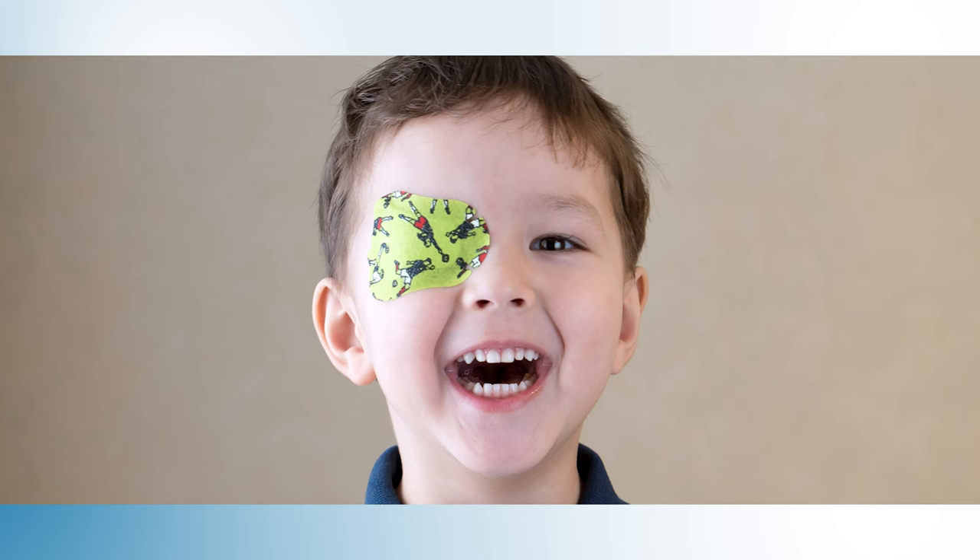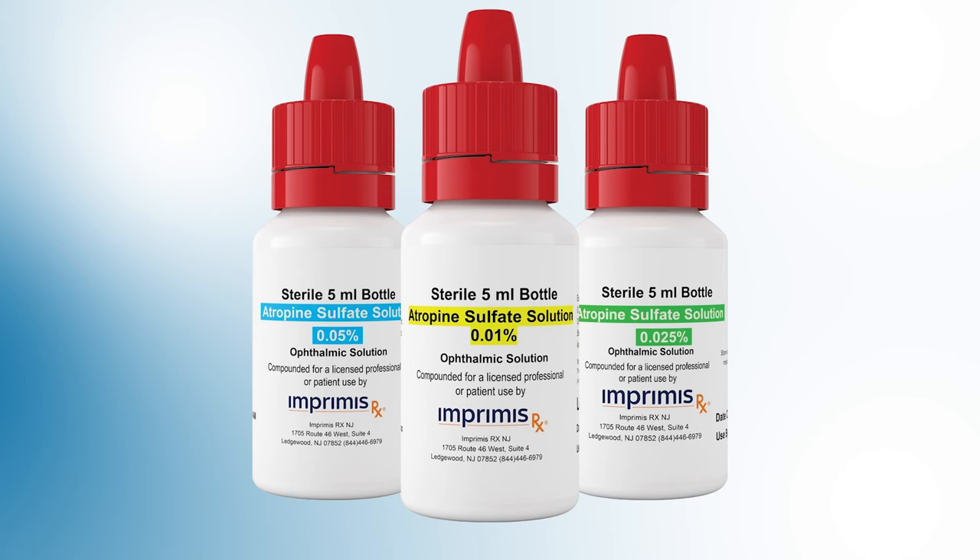When amblyopia is detected, treatment is focused on forcing the brain to use the weaker eye. One of the most common ways we do this is by prescribing patching. We instruct the patient — or in the case of children, we tell their parents — to cover the stronger eye with a patch, usually for a few hours every day. Since the good eye is covered, this forces the child to use their weaker eye and helps stimulate its development and its connection with the brain. Another possible treatment option is atropine eye drops, which cause the pupil to be dilated for several hours, making the good eye's vision relatively more blurry and encouraging the child to use their weaker eye.